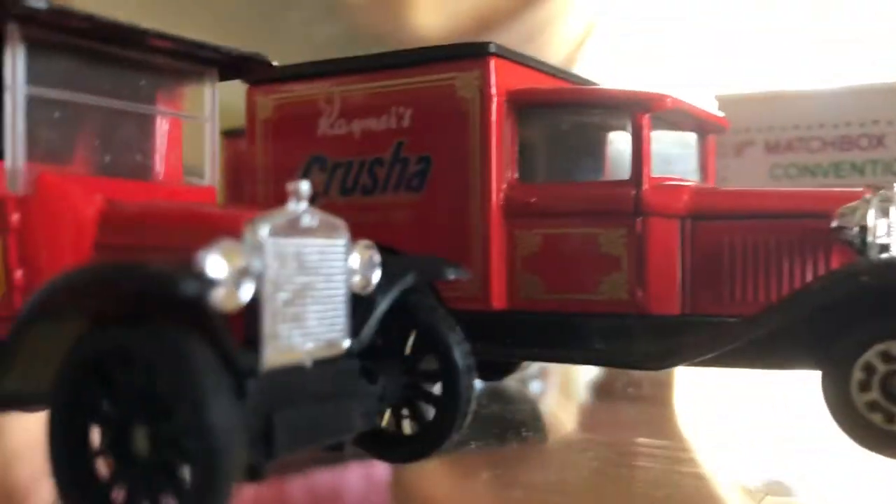The rest of these are Matchbox with some advertising — there's Goodyear, Matchbox Toyota Delivery, and the Model A. Actually I think these are Model T trucks, and then it goes to the Model A.